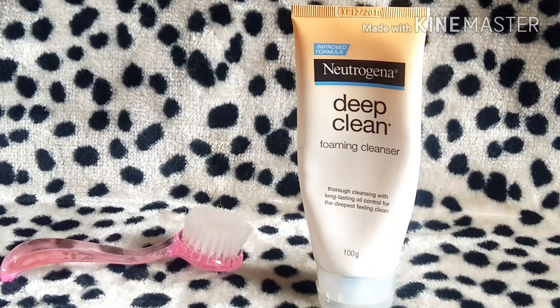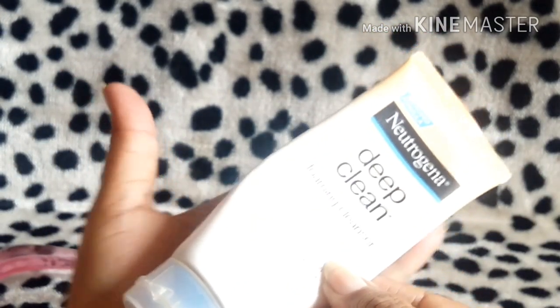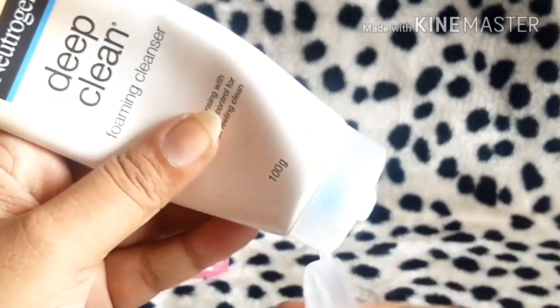I bought this about two months ago and I've been using it every alternate day. Even after two months, a lot of product is still left, which is great. The 100 grams will last you a longer period, though it'll go faster if you use it every day.